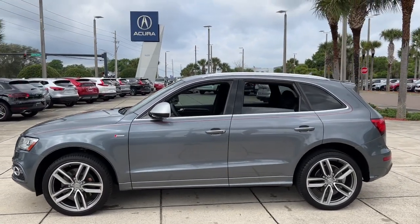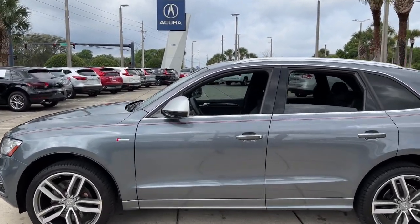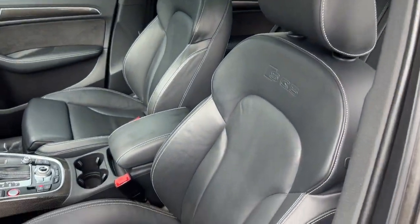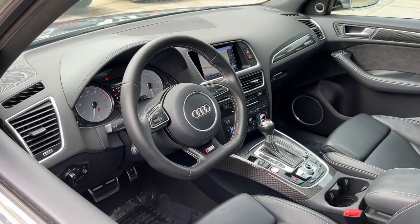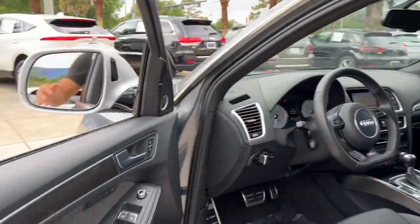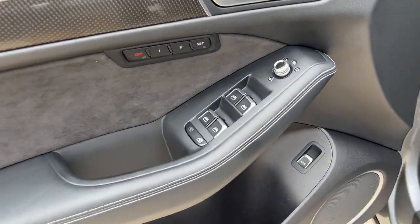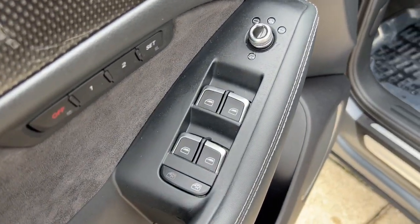Here's a sporty SQ5 that offers powerful acceleration, responsive handling, all-wheel drive capability, a premium cabin loaded with luxurious creature comforts and technology, and a suite of advanced safety features. You'll make the most of every journey in this handsome performance SUV.